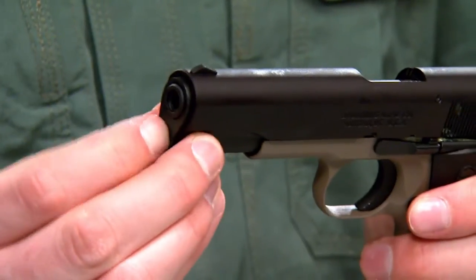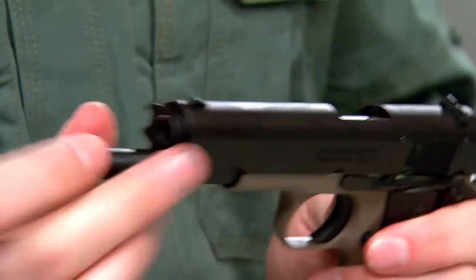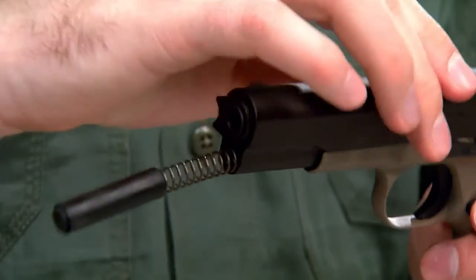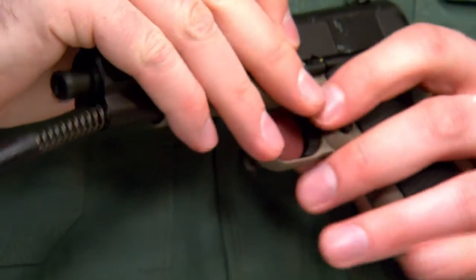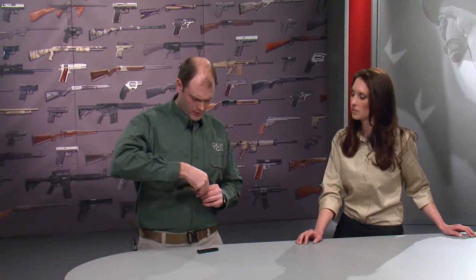No tools are necessary. All you need to do is depress the plunger, rotate the barrel bushing out of the way — be careful not to lose that plunger — then move the slide to the rear and align the notch with the takedown lever. Move that from right to left, and the slide comes right off.